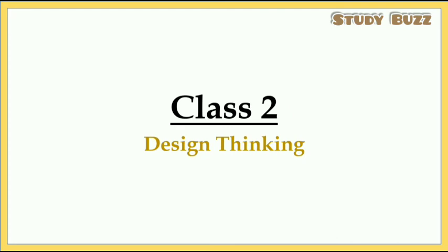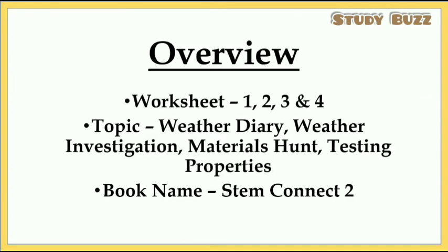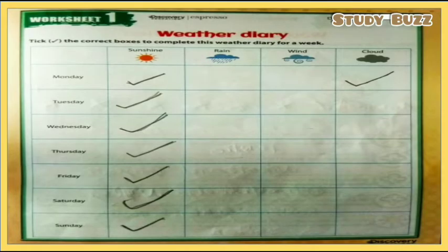Dear students, welcome to Study Bus, the online study channel. Today we are going to study design thinking for class 2. The worksheet numbers are 1, 2, 3, and 4. The topic names are weather diary, weather investigation, materials hunt, and testing properties. The book name is STEM Connect 2.